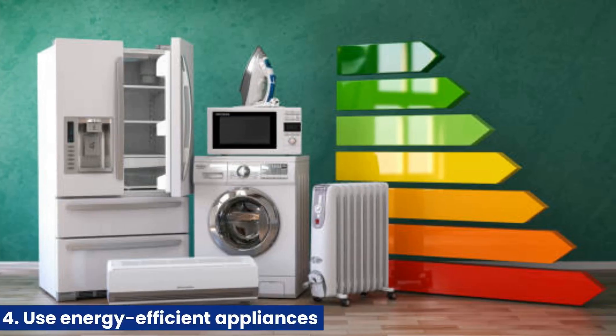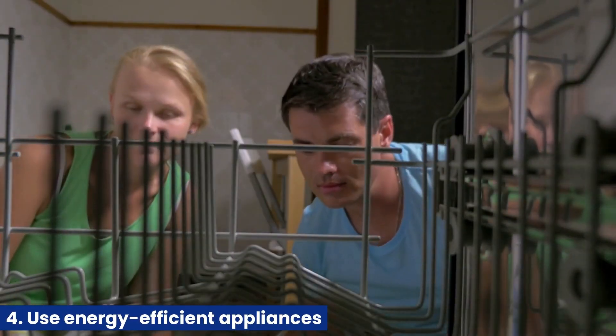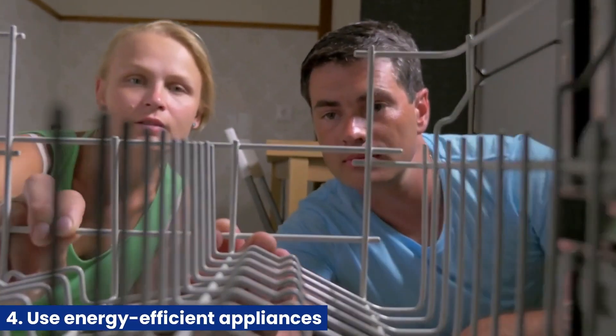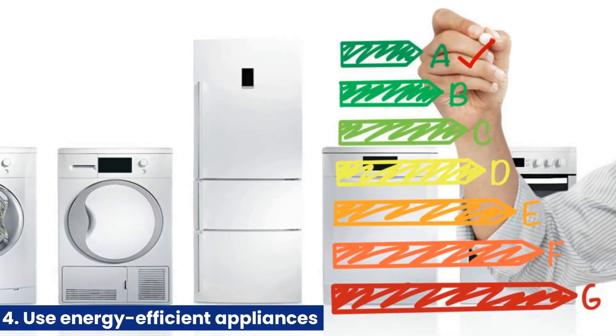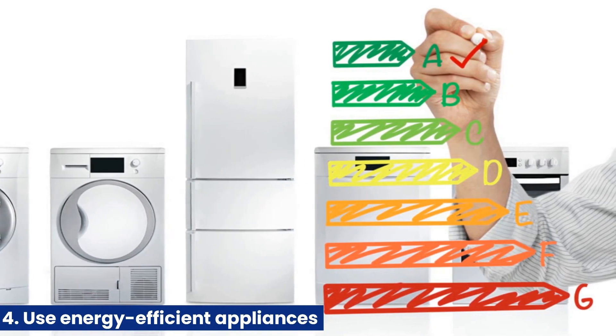4. Use energy-efficient appliances. Home appliances like refrigerators, washing machines, and dishwashers consume much energy. Upgrading to energy-efficient models can reduce energy consumption and save money on energy bills.